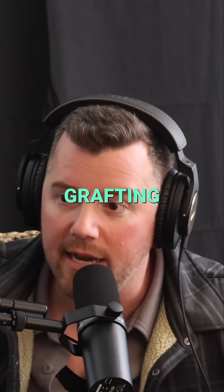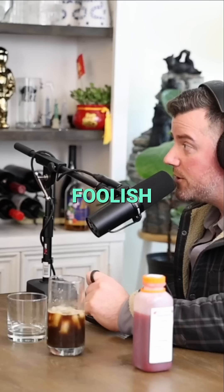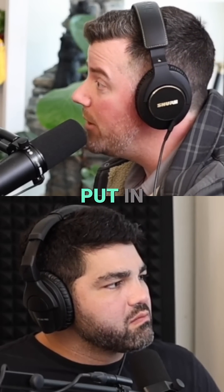This is the biggest mistake in all of fat grafting and cosmetic surgery. Patients say, how much will survive? That's foolish. The real question is, how much can I put in?